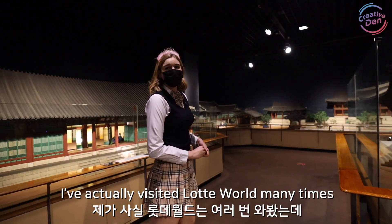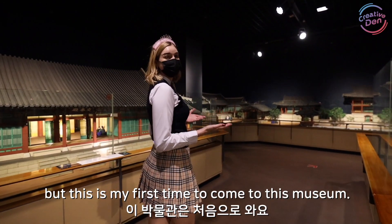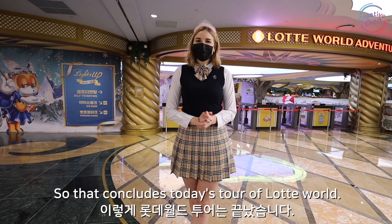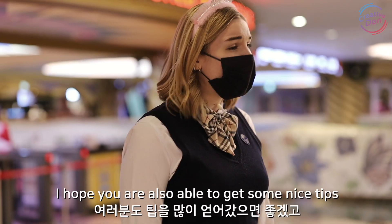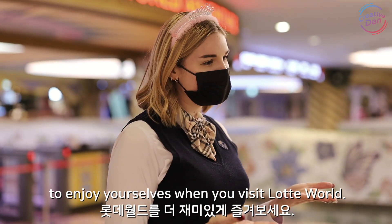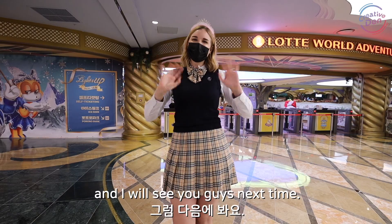I've actually visited Lotte World many times but this is my first time to come to this museum. I wish I knew about it sooner — it's a lot more fun than I thought. So that concludes today's tour of Lotte World. I hope you were able to get some nice tips to enjoy yourselves when you visit, and I will see you guys next time. Thank you!